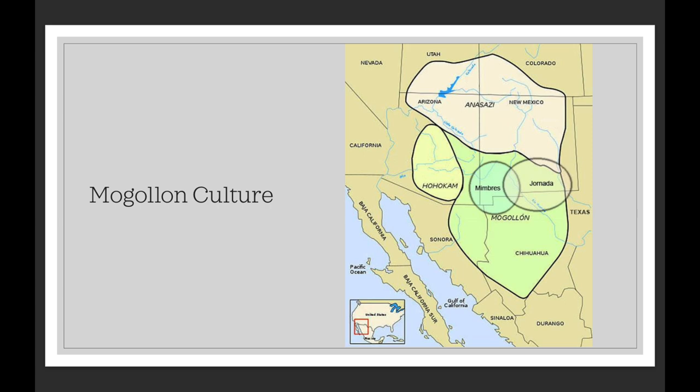We'll also be talking about the Upland Mogollon, who are just north of the Mimbres, kind of in this space between the Mimbres and central Puebloan groups. We're also unsure how far south the Mogollon go down into Chihuahua — we know for sure there are sites in and around Casas Grandes.